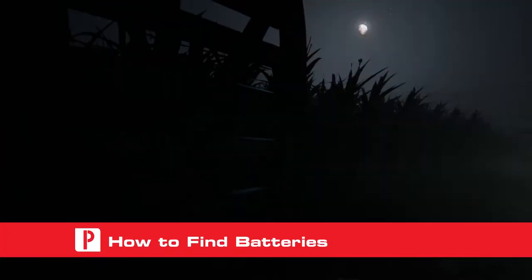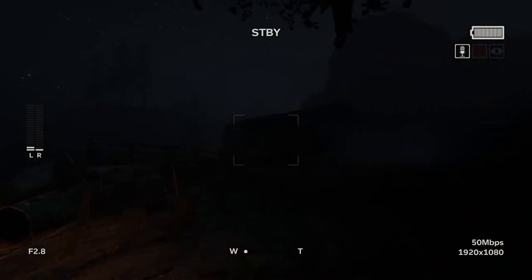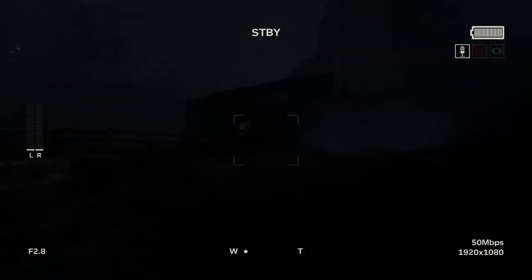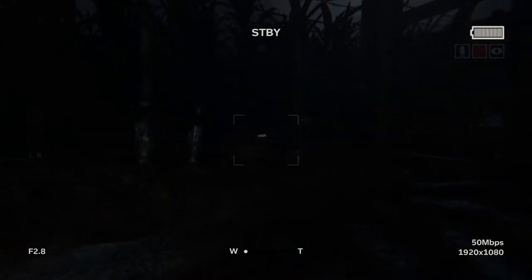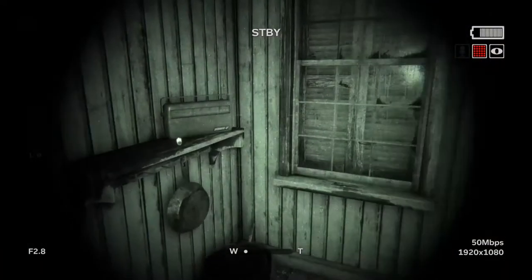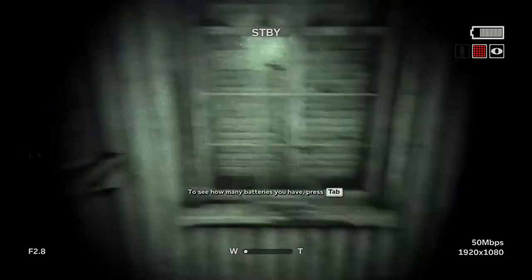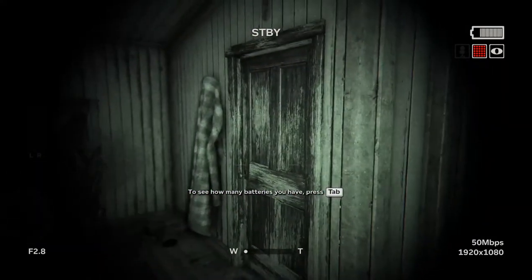Batteries are scattered throughout the game world in Outlast 2, and players will have to keep their eyes open if they want to spot them and add them to their collection. These items are extremely important, as they allow you to power your camcorder's night vision and sound tracking. The easiest way to find batteries is to look for glowing white items on the ground or tables. Many times we've found batteries on tables inside of houses, barns, and even under old broken down sheds that are missing some of their walls.